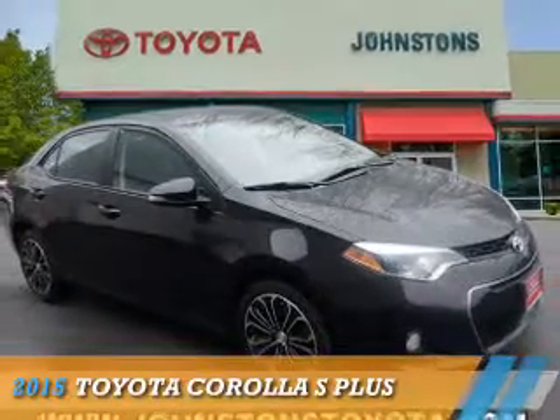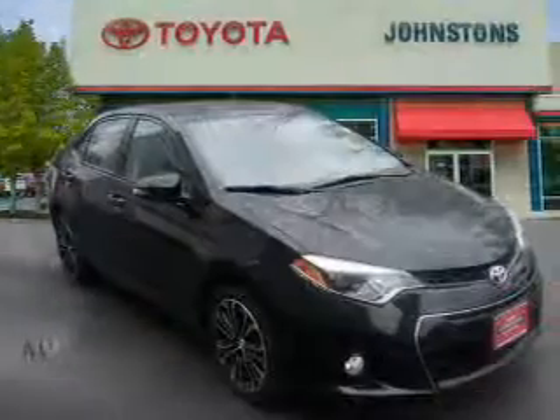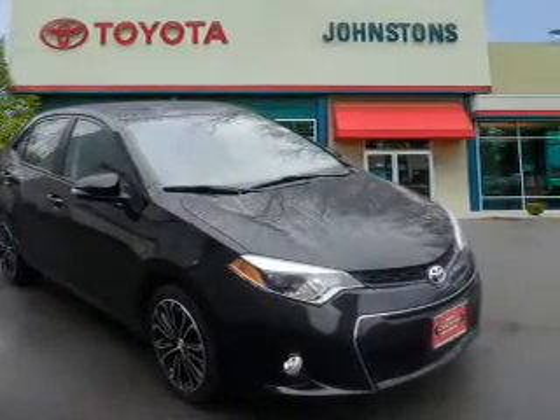Presenting the 2015 Toyota Corolla. It's powered by front-wheel drive, a 1.8-liter four-cylinder engine, and an automatic transmission.